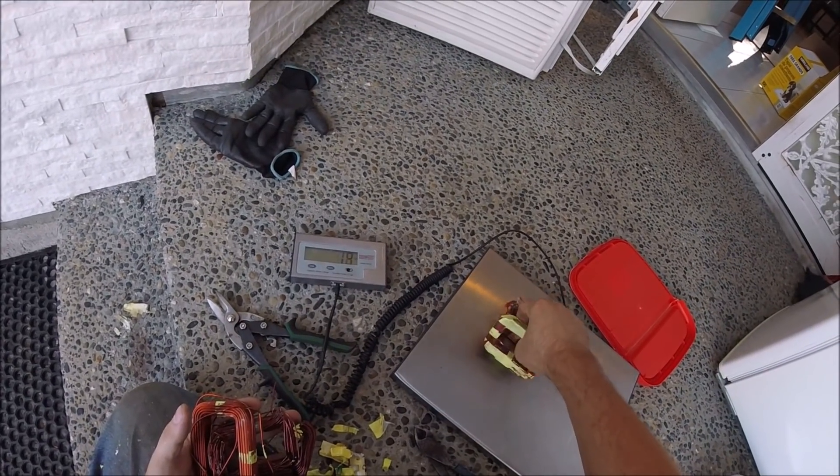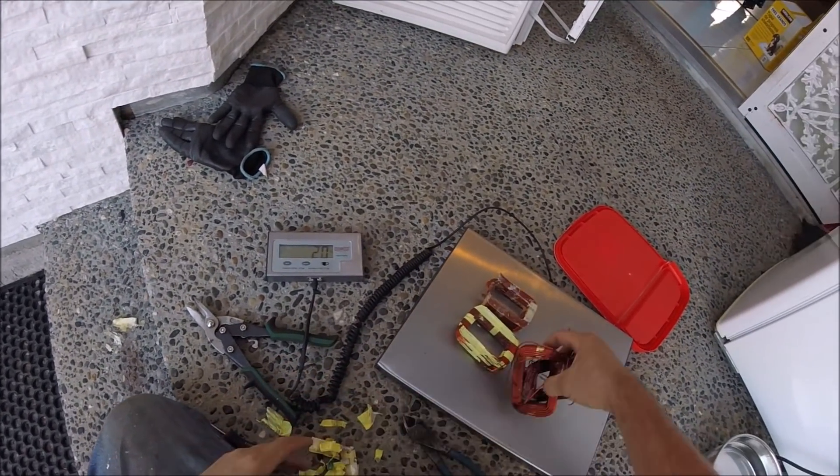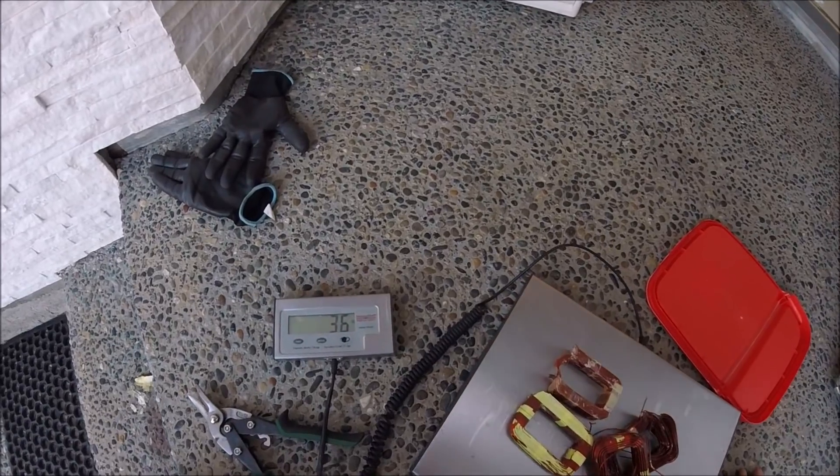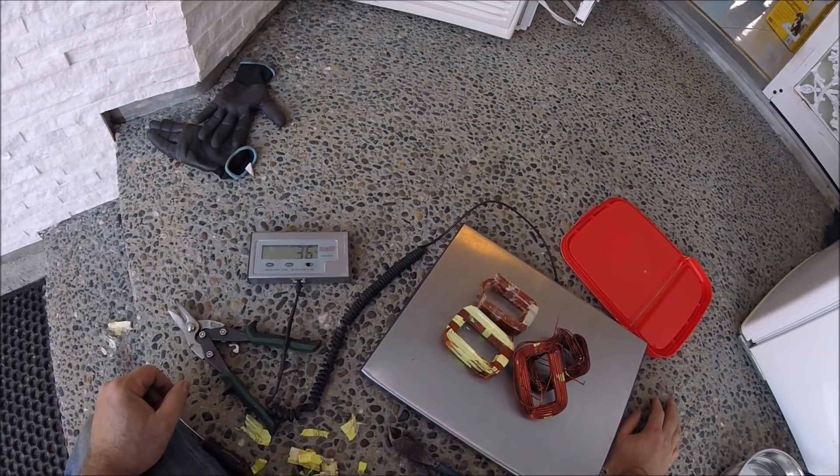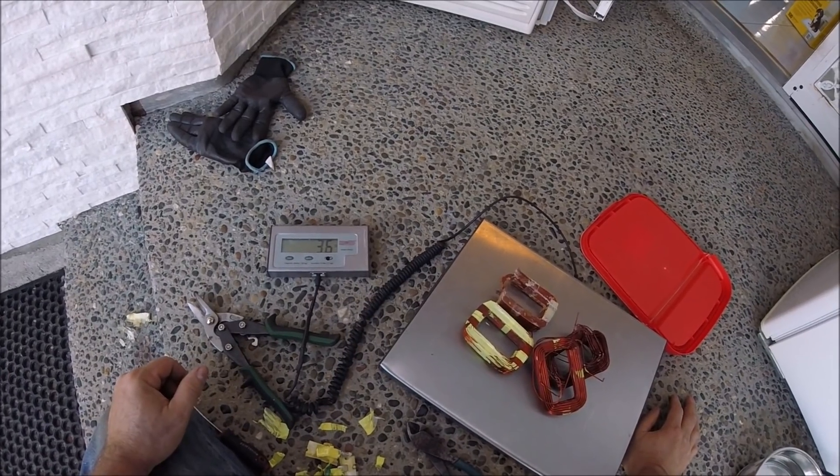The scale might not be 100% working, but the weights are accurate when it works — 3.6 pounds. At least $10 worth of copper right there — two little wads.